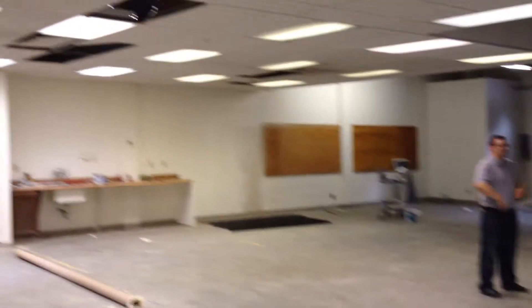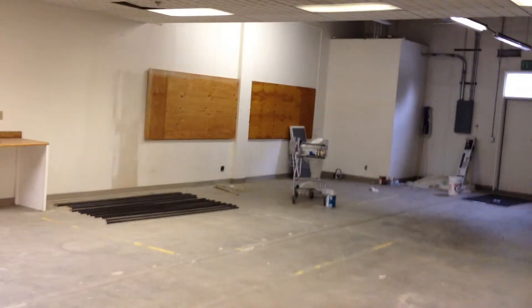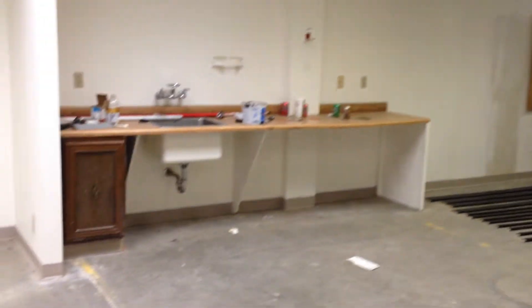That looks like there was probably a board up there or something. And it's a conference room. Back there is the main electrical distribution area for the whole building, so we can put whatever power we want.